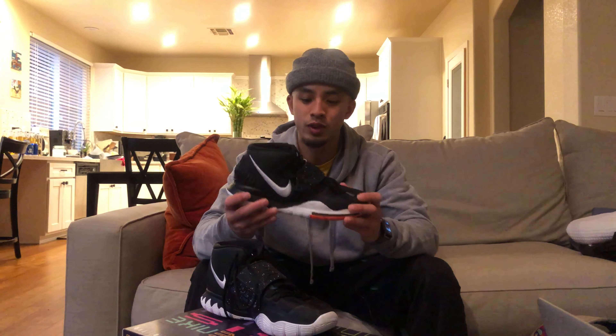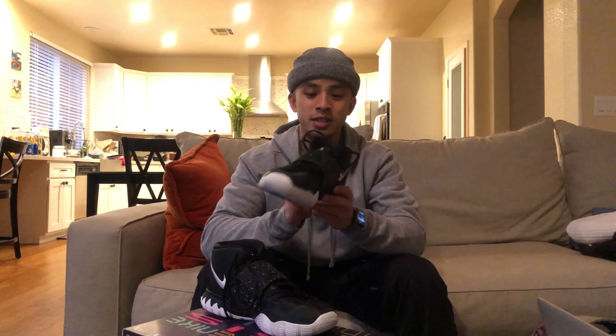This is the first shoe I have purchased in a while that isn't a Dame. So with that being said, let's dive into a sneaker review with this.